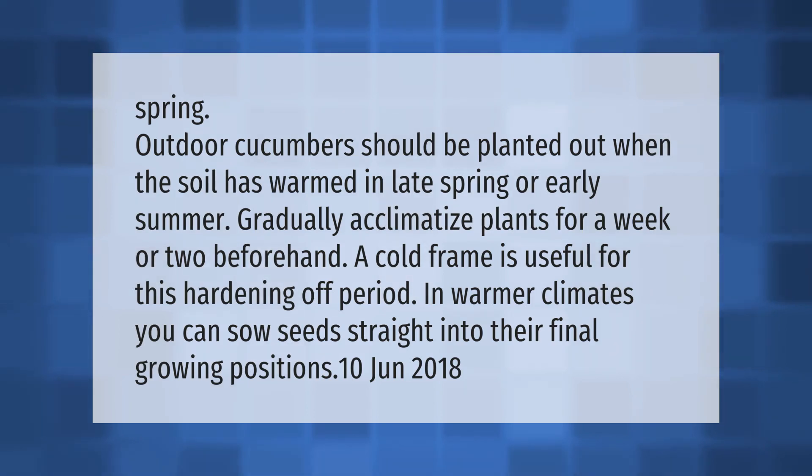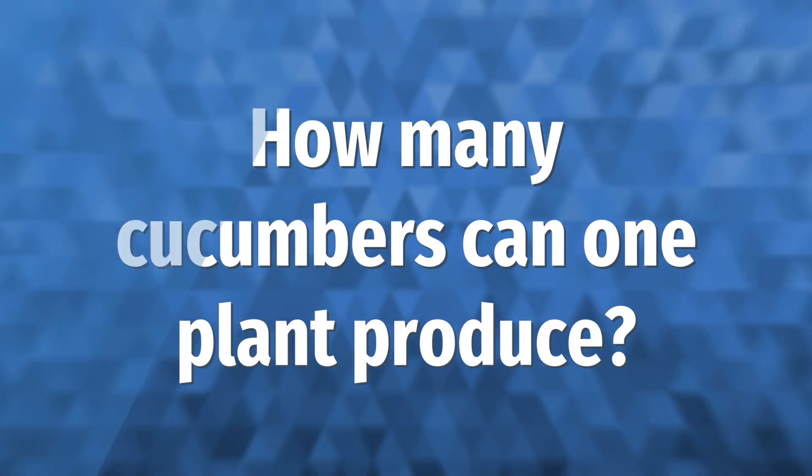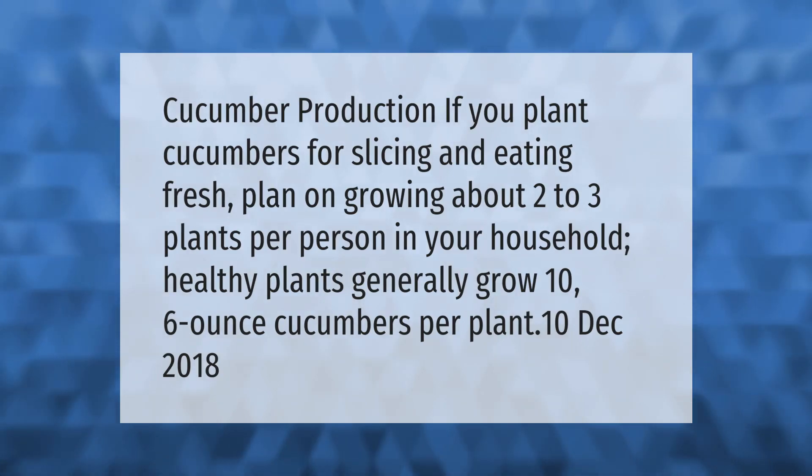Spring outdoor cucumbers should be planted out when the soil has warmed, in late spring or early summer. Gradually acclimatize plants for a week or two beforehand — a cold frame is useful for this hardening off period. In warmer climates, you can sow seeds straight into their final growing positions.